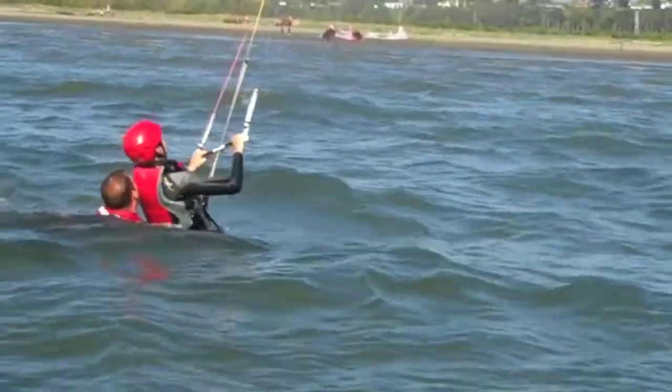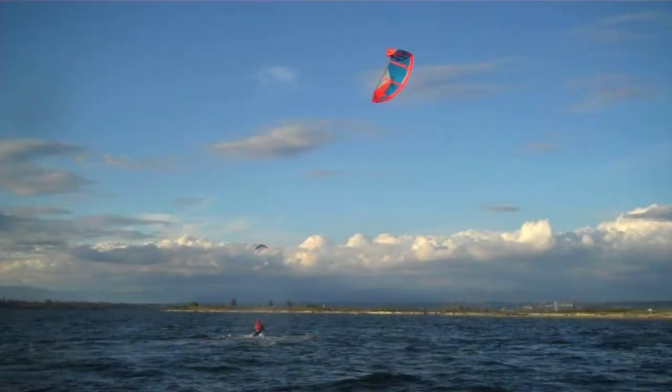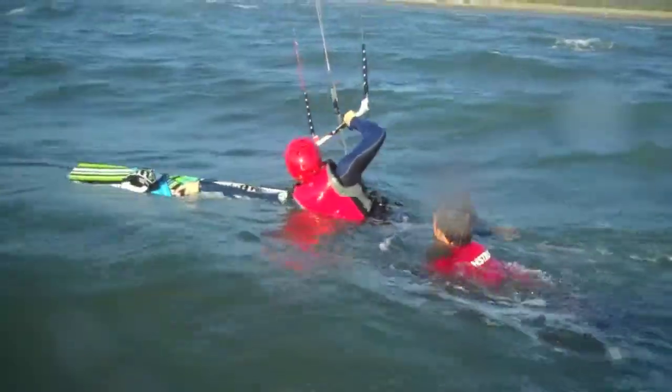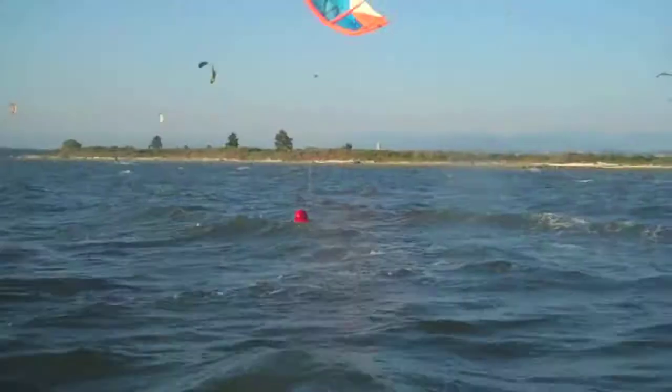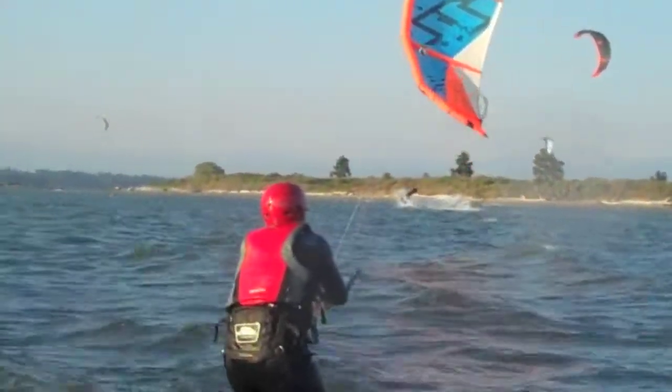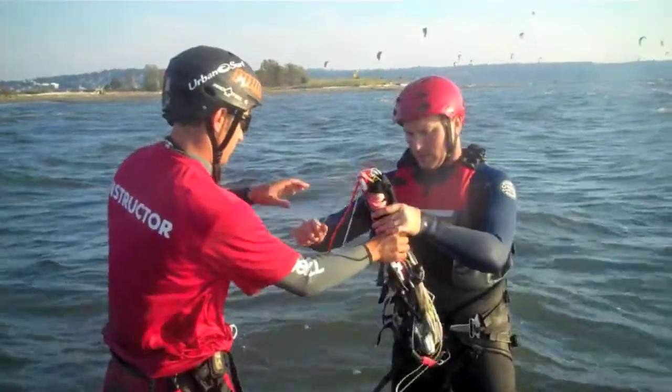From there we'll hit the water with downwind and upwind body dragging runs. You will learn the important techniques of how to body drag to retrieve your board in deep water, how to relaunch the kite from the water, and how to self-land or self-rescue in an emergency.